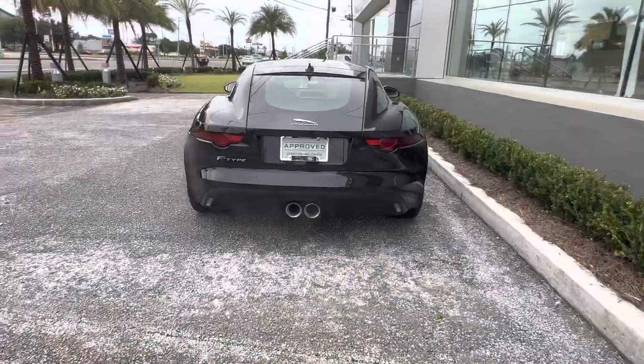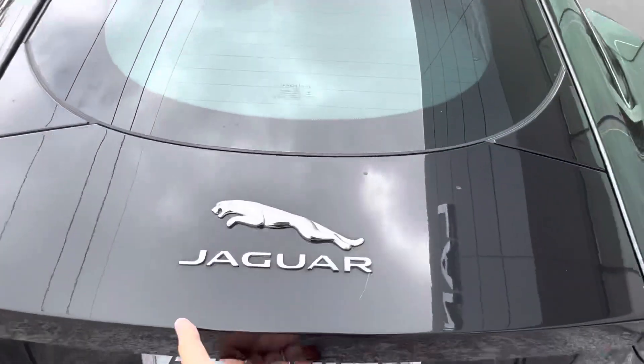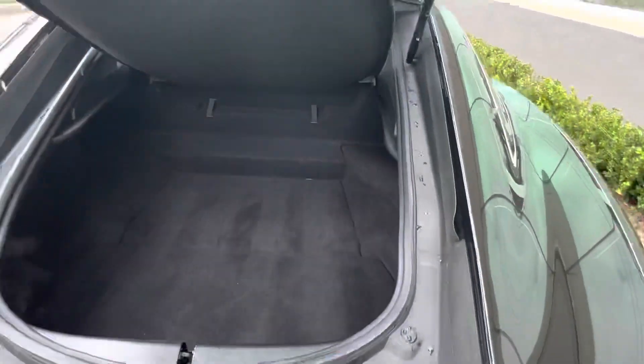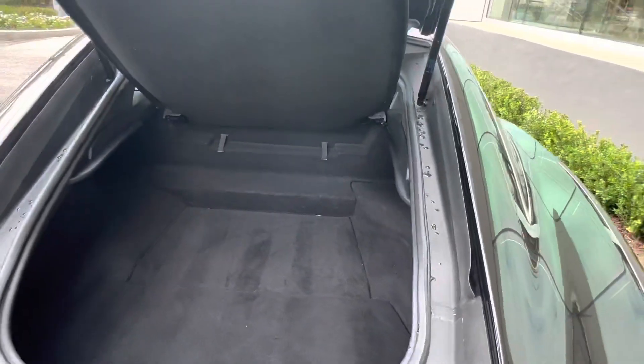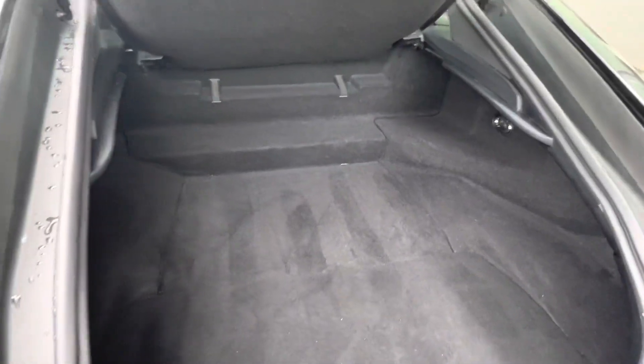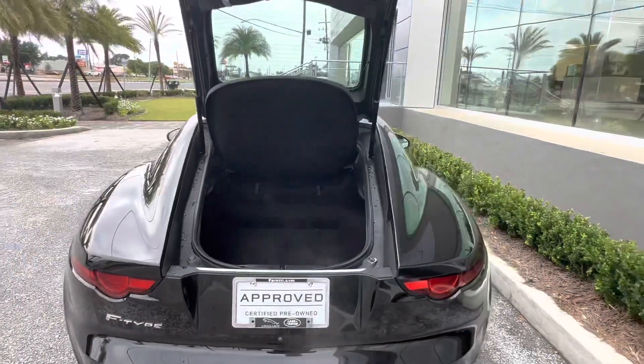Let's go take a look at the trunk of the vehicle. Here at the back of the F-Type we get that distinctive outline of the vehicle. Popping open the trunk, we'll see we have plenty of storage space for the small coupe's design, with our wiper fluid located back here and a good amount of space to go pick up some groceries or haul a couple of things while you're driving around town.